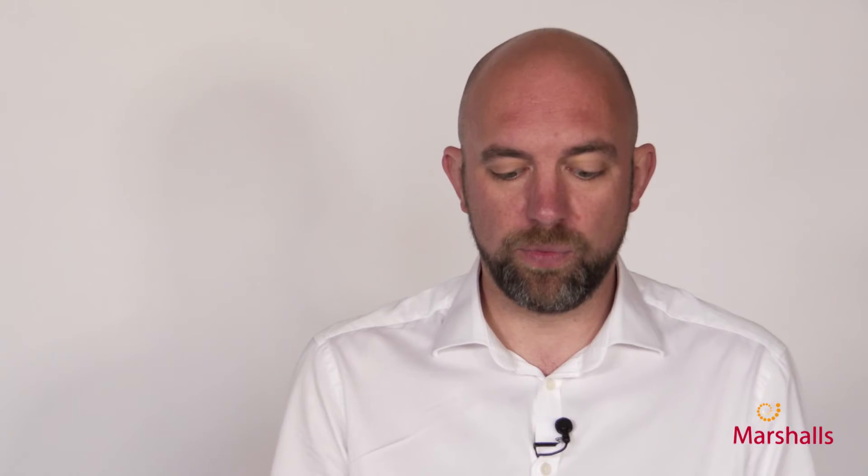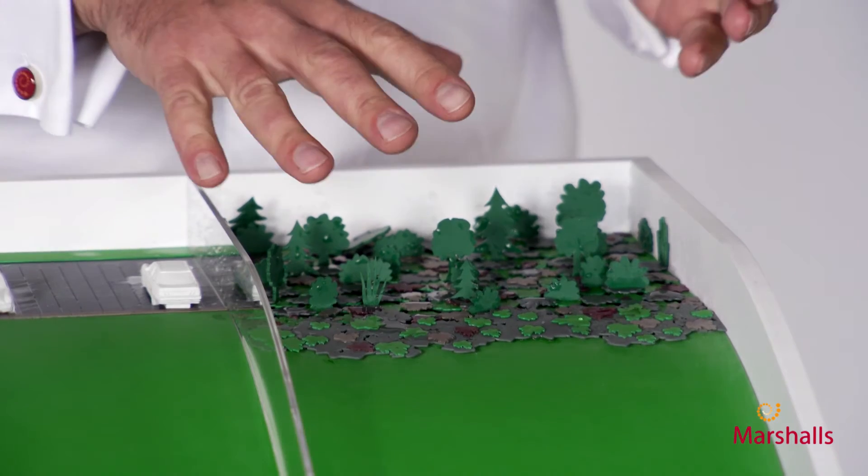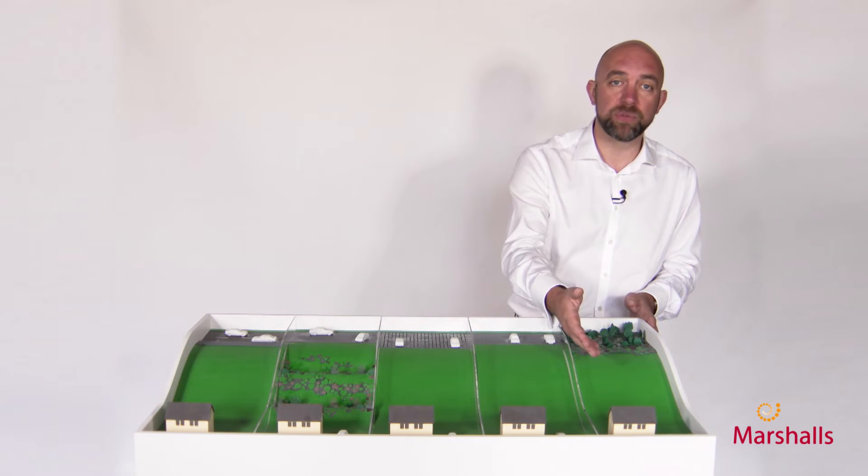This is an example of a natural open landscape. Normally rain would fall on this and the water would soak down into the ground at source, stopping the water from flowing downstream.